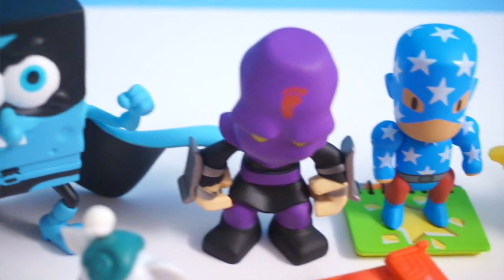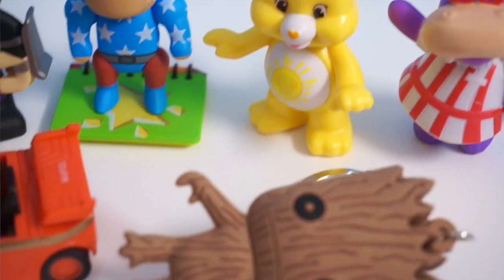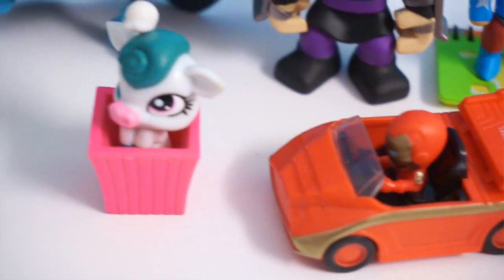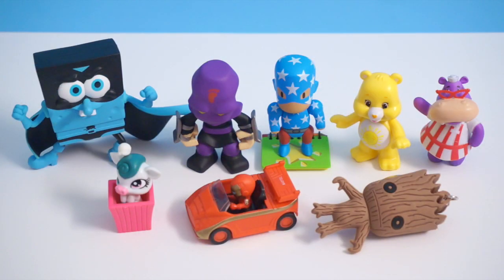Here are the last 8 items I got for Blind Bag Marathon Episode 8. I hope you guys enjoyed this. You're probably thinking I'm going to pick SpongeBob as my favorite, but to be honest, my favorite item from this opening has to be Hallie — she looks so cute. If you enjoyed this video, be sure to thumbs up and share with your friends. Thank you guys so much for watching. Until next time, bye guys!